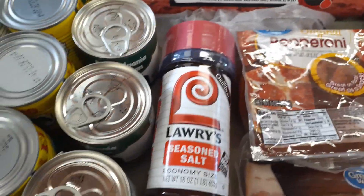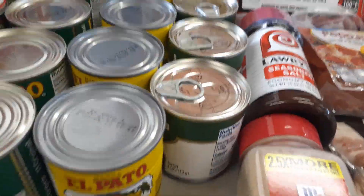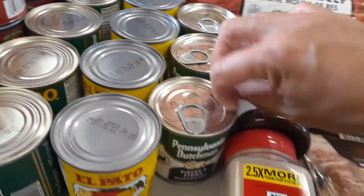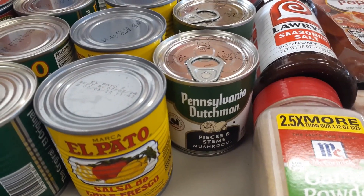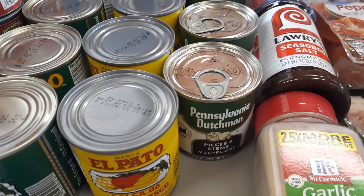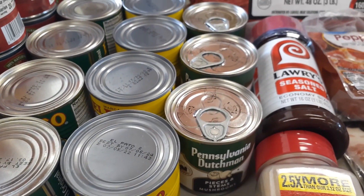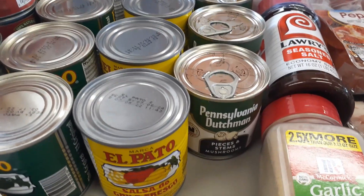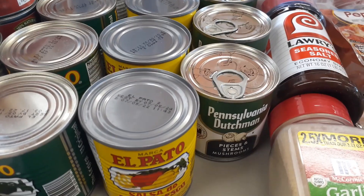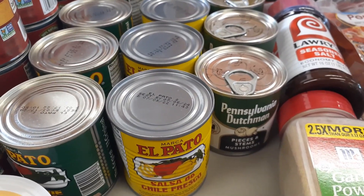Got some seasoned salt — we're just about out. For canned goods: got three small cans of mushroom pieces. The reason I get small cans versus big cans is if I get a big can, use a couple pieces, it sits in the refrigerator. With small cans I can use it all right away without worrying about storing it.